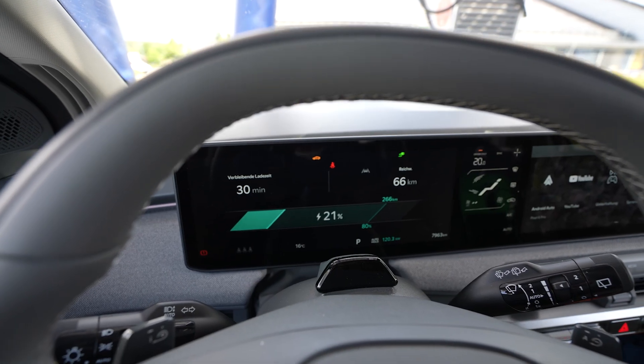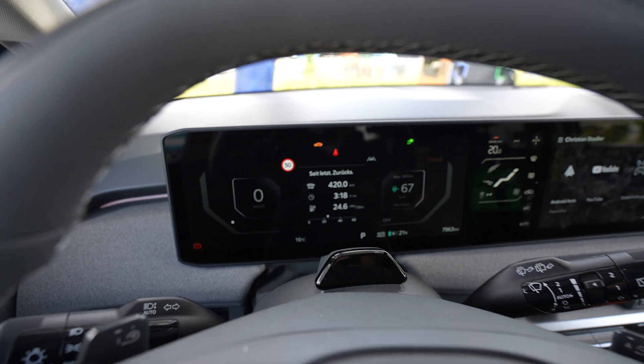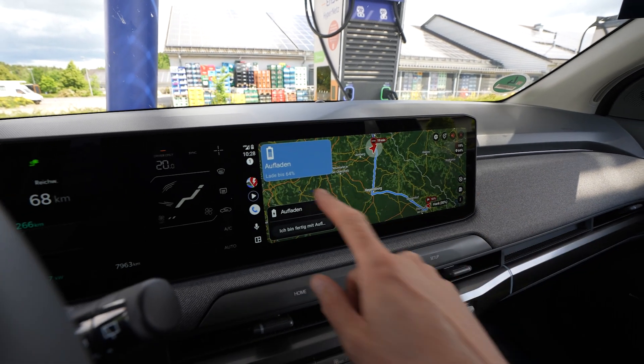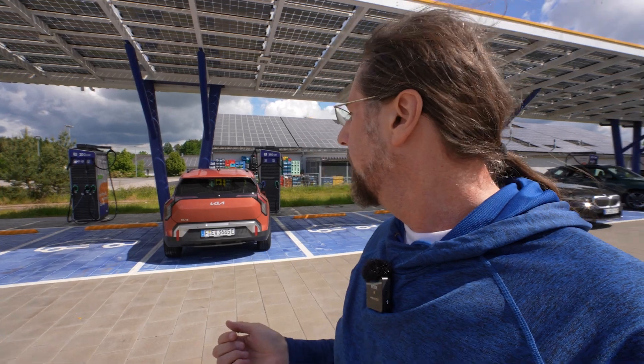I arrived with 18% at the second charger. Driving data looks good. I need to charge to about 64%. The drive was nice — could hold 140 the whole way, even accelerated a bit occasionally. Consumption is better now; it's warmer, sun is out, and no heating needed in the car. That's just awesome.